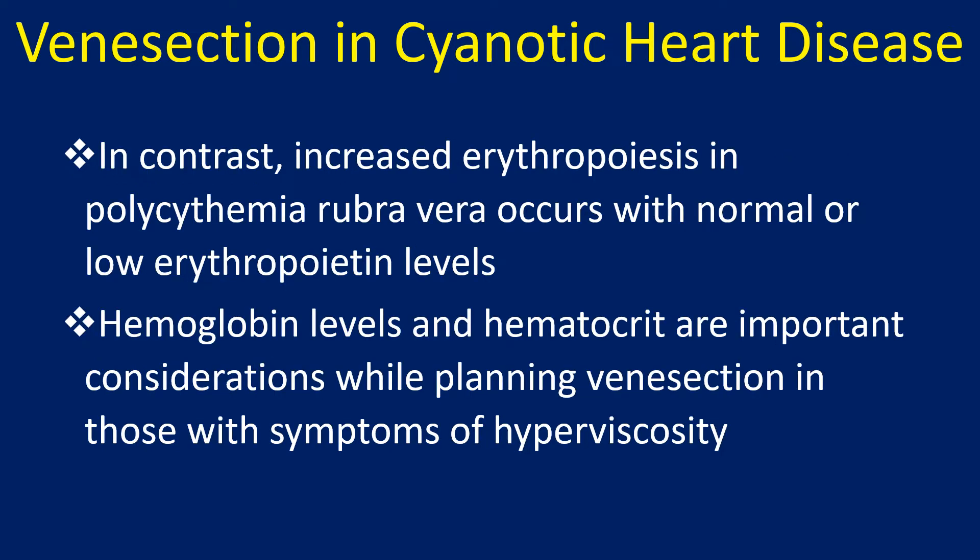In contrast, increased erythropoiesis in polycythemia rubra vera occurs with normal or low erythropoietin levels, distinguishing it from the secondary polycythemia seen in cyanotic heart disease.